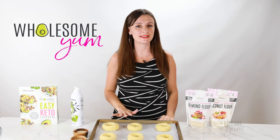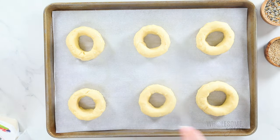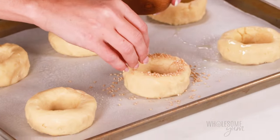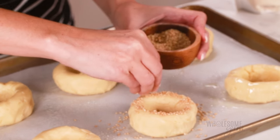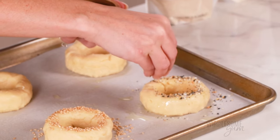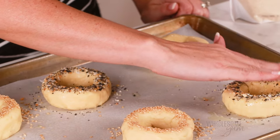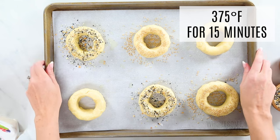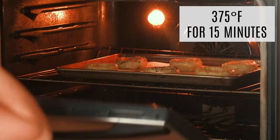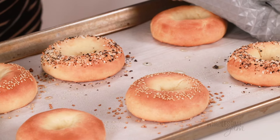At this point you can bake these as is, but adding toppings adds variety. Spray the bagels with cooking spray to help toppings stick — you can also use an egg wash, but oil is easiest. I'm doing two with sesame seeds and two with everything bagel seasoning. Pat the tops lightly so the seasonings stick and are less likely to fall off. Bake the keto bagels for about 15 minutes at 375°F until golden brown. It may be tempting to eat one right away, but let them cool at least 15 minutes to firm up, or for the best texture, let them cool completely.